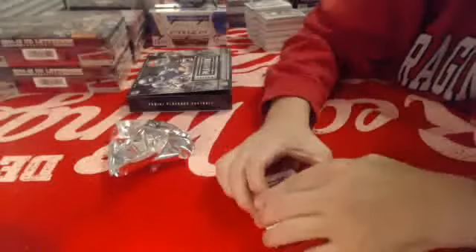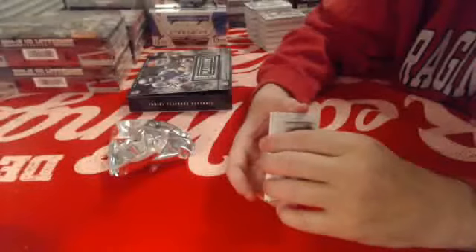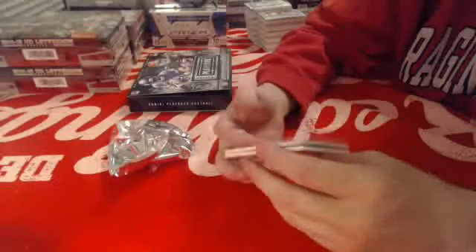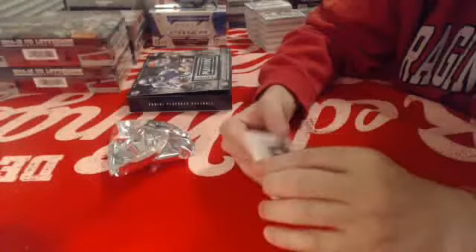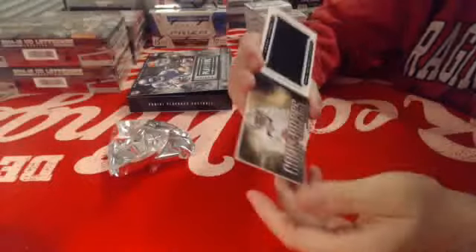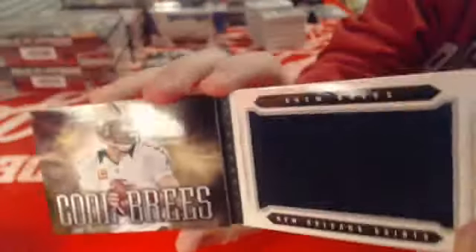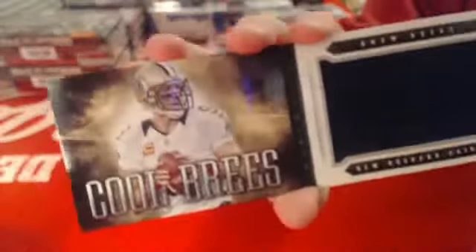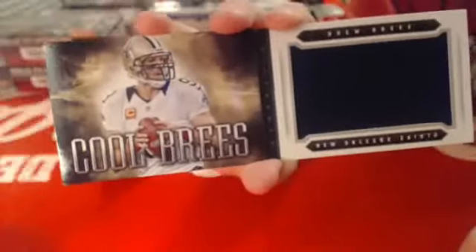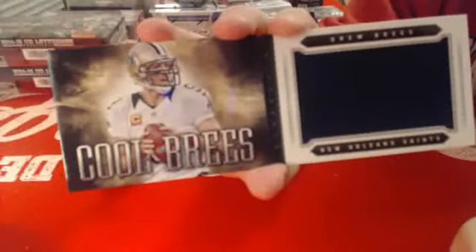Who's got the Saints? Numbered to 25 — it's not an autograph, still a cool booklet — Drew Brees. Dude, what is wrong with me. Drew Brees.